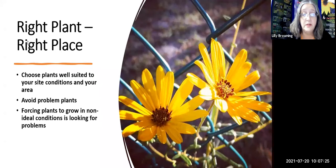Forcing plants to grow in non-ideal conditions is just looking for problems. We can move furniture around our living room as we desire, and we try to think the same way about our landscape — 'this will look good over here' — but plants don't care about our desires. They care about the conditions they grow in, and they're not going to perform if they're not in optimum conditions. So you really need to keep an eye out for that.